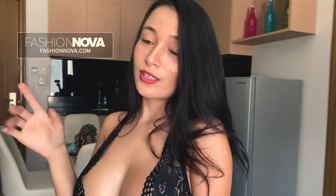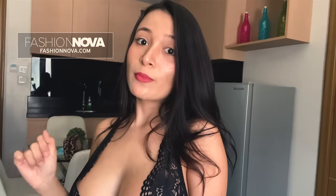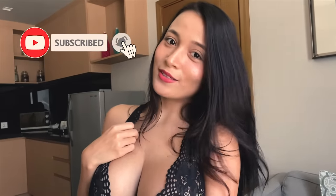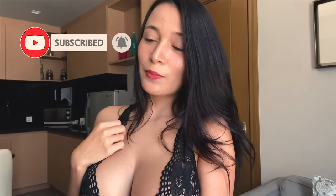I put the link below so you can check it anytime. They also have a Fashion Nova Men, so Fashion Nova is not only for girls but also for men — they have so many styles to choose from. Before I start this try-on haul video, please don't forget to subscribe to my YouTube channel so you can get more updates on try-on haul videos and travel vlogs coming soon.